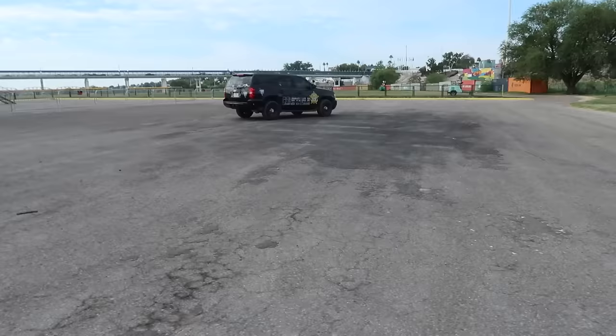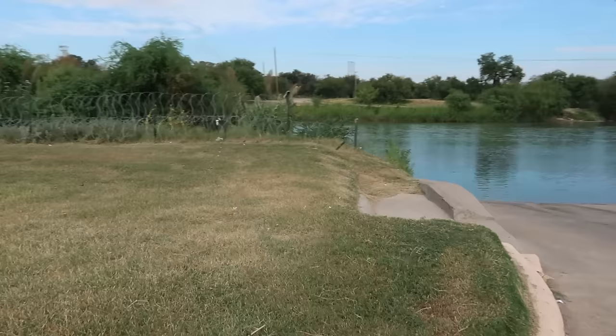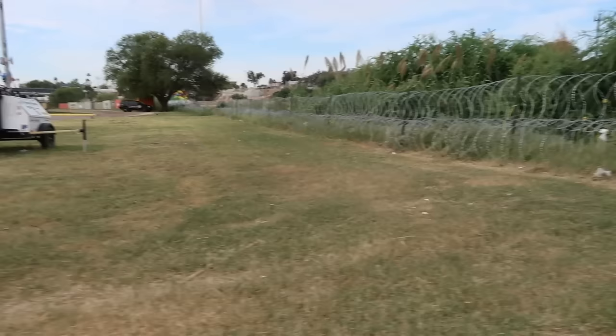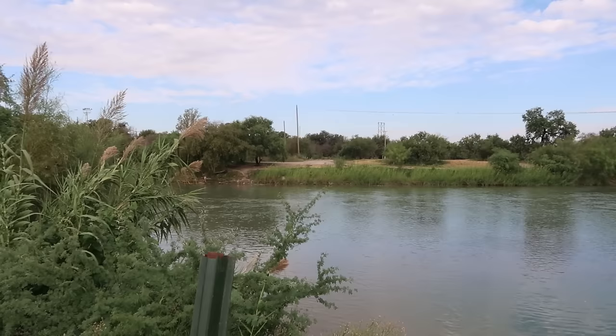It's pretty quiet and peaceful. There's a police officer there. The area is swarming with law enforcement. This looks like a boat ramp right here, and we've got some wire right here. There's the Rio Grande — you can see Mexico across the way.